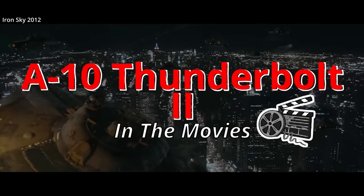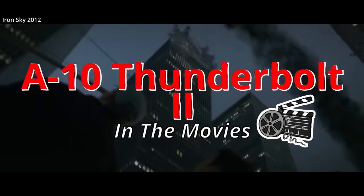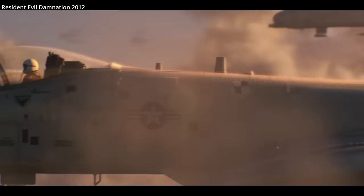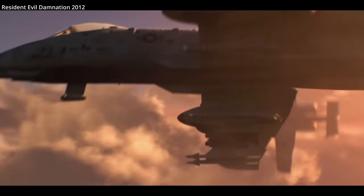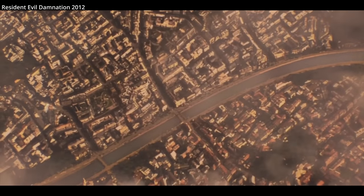The A-10 Thunderbolt 2 is an aircraft that first flew in 1972 and is still in service today, meaning it's been flying for over 50 years. Over 700 have been built, and they've become an icon for close air support for the United States military. A-10s are one of the most loved aircraft flown in America.